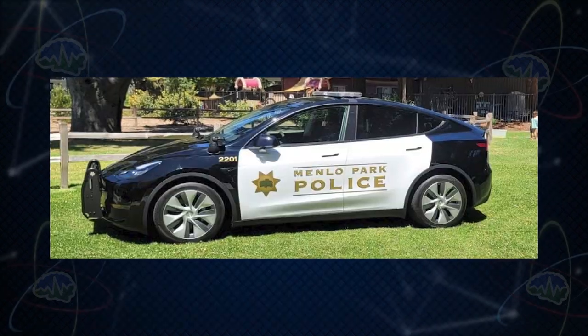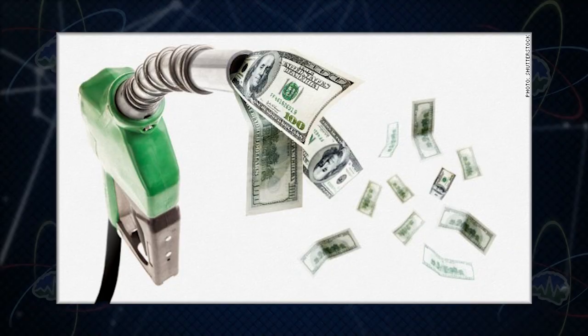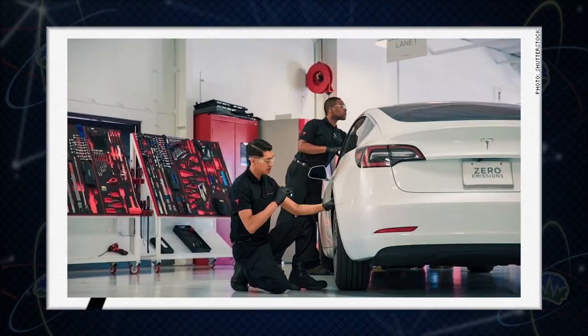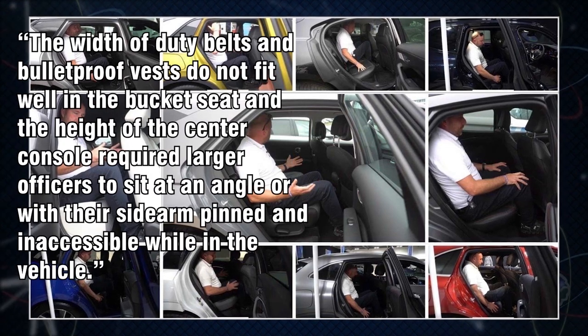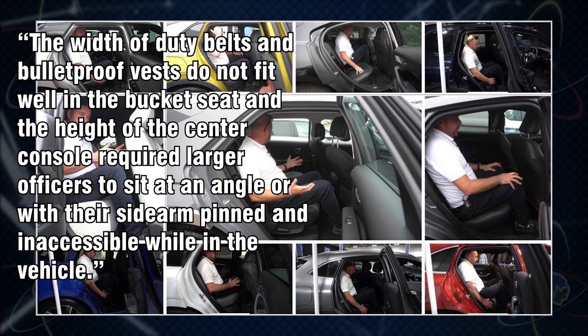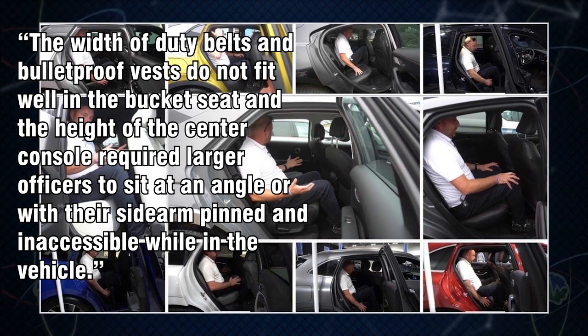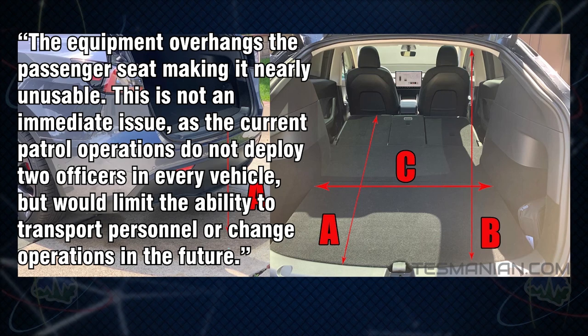Menlo Park bought three Model Y's back in 2022 as patrol cars, but where's the maintenance and fuel data? Most police departments have reported savings of thousands of dollars per year in fuel and maintenance. Menlo Park PD had issues mainly with the interiors - they said the width of duty belts and bulletproof vests do not fit well in the bucket seat, and the height of the center console required larger officers to sit at an angle or with their sidearm pinned and inaccessible.